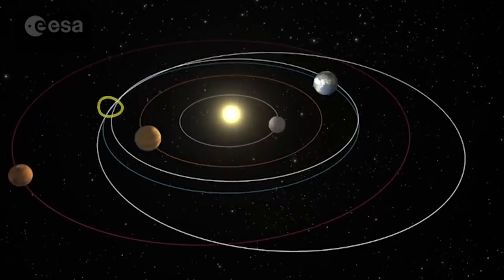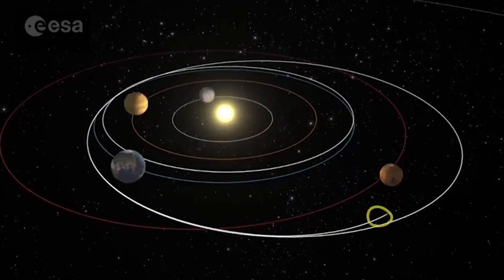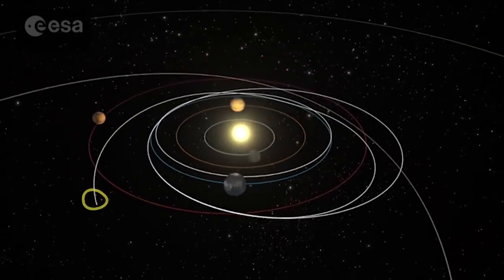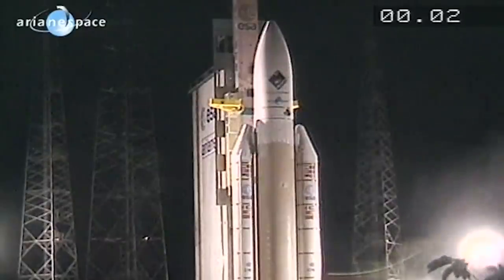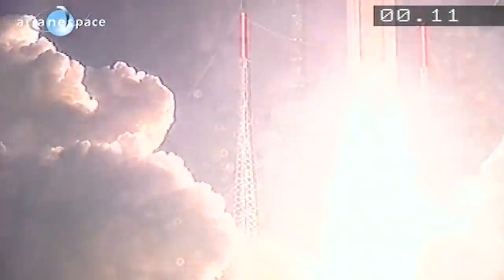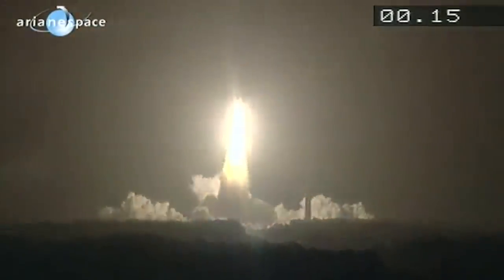To reach it, Rosetta had to loop around several times, passing by Earth and Mars to use their gravity as a slingshot. As a result, it's been traveling for more than a decade — it left Earth back in March of 2004 and has traveled over 3.5 billion miles to reach the comet. That's nearly 40 times the distance from the Earth to the sun.